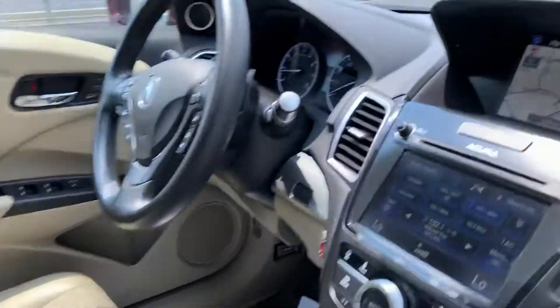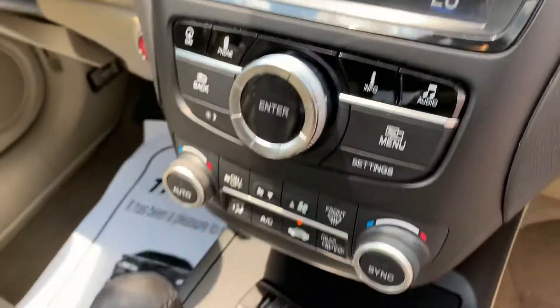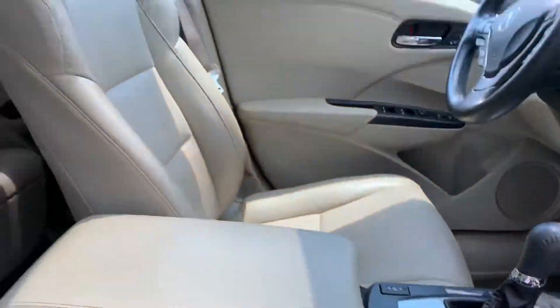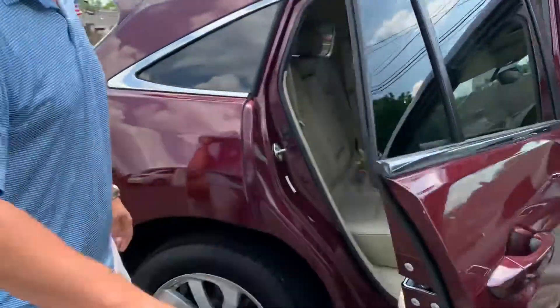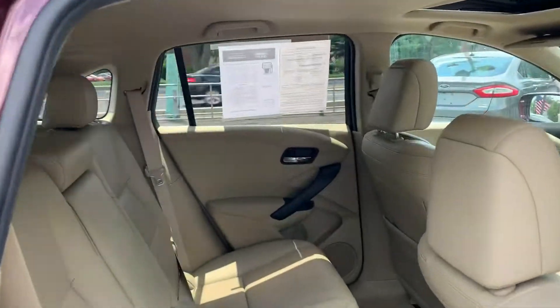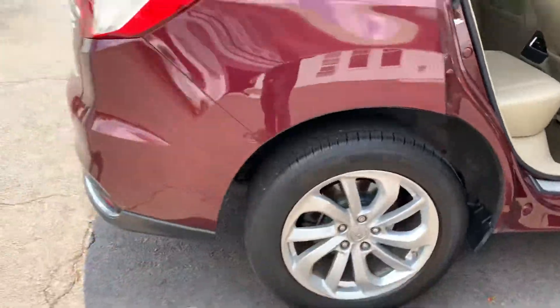You've got the leather seats, the screen, and another screen, and a sunroof — this thing is off the hook. You've got it all. Plenty of room, easy cleanup with the leather seats. Take your family on a trip, drive around, do whatever you've got to do. You've got it all.